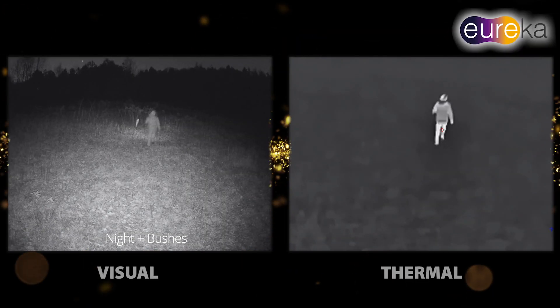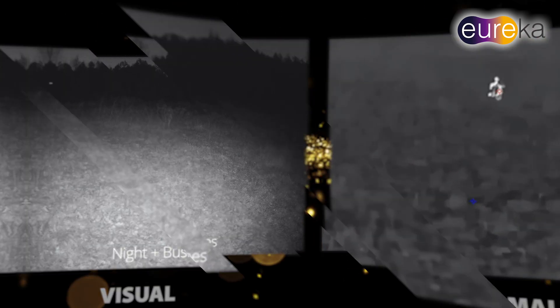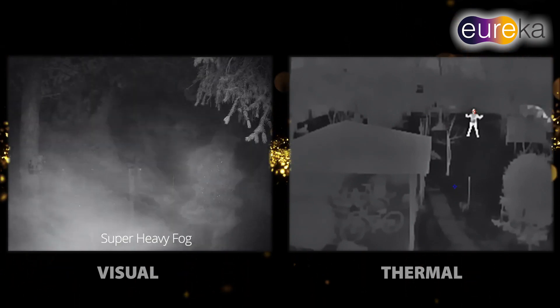Thermal-based AI Perimeter Protection. With thermal-based AI, we can now also apply the same classification regardless of weather or light, 24 hours per day.